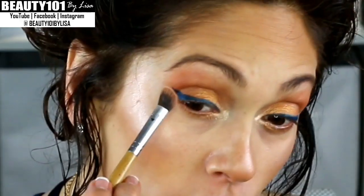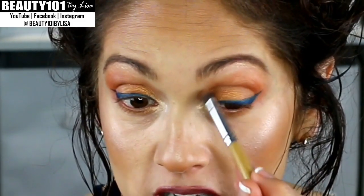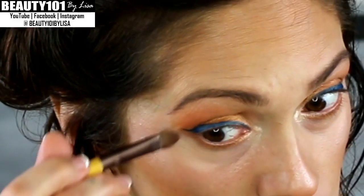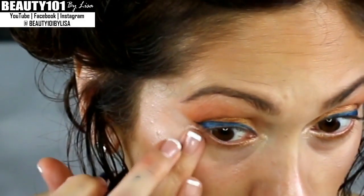It didn't cooperate quite as well as I was hoping, but it'll do. I'm going to just tap over that with the darker orange color to kind of set the wing. And I'm using the Garnier anti-dark circle roller — this is my favorite under-eye concealer, for many years now.